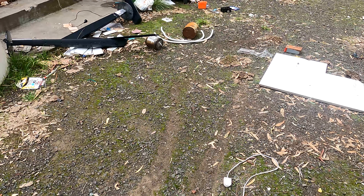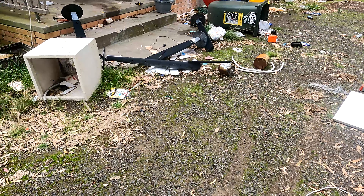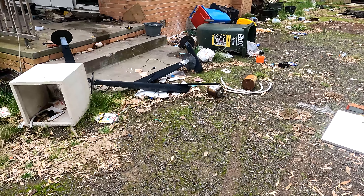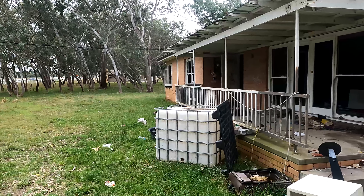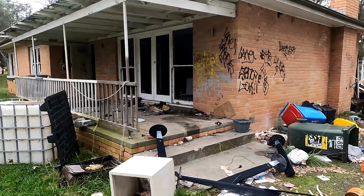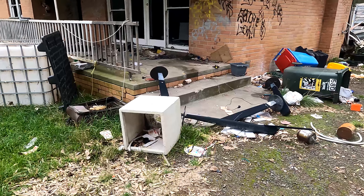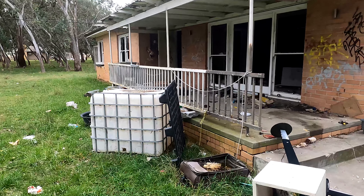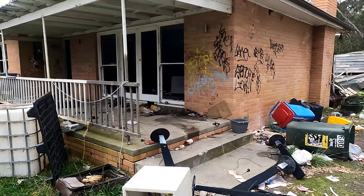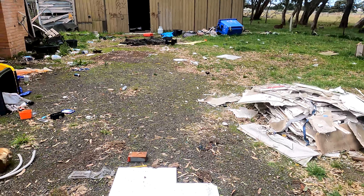Oh boy, here we go again. Today I've got a really cool abandoned house for you. This place is just full of stuff. For people who watched my last video, there's just a house over there and I wasn't sure if this place was abandoned — it is definitely abandoned. This place is probably cooler than that one, there is so much stuff in this one. It's a bit bigger and there's a big shed over there, so let's get stuck into it.